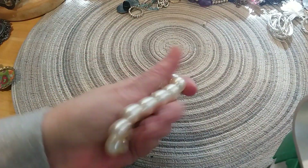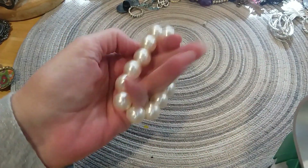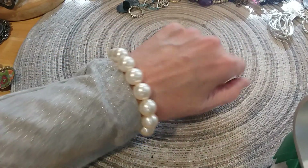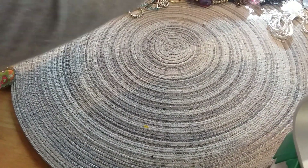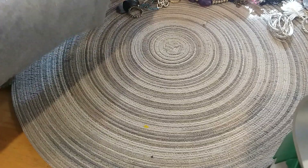We have a little pearl stretchy bracelet — fairly large pearls. I'll put them with the pearl wallet.